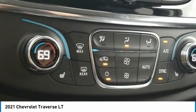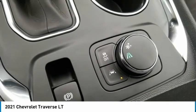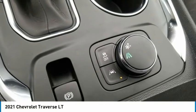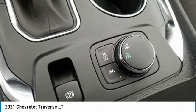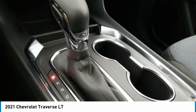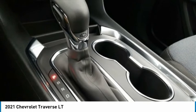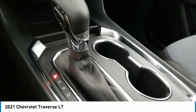Panic Alarm, Passenger Door Bin, Passenger Vanity Mirror, Power Door Mirrors, Power Driver Seat, Power Steering, Power Windows, Preferred Equipment Group 1LT, Premium Cloth Seat Trim, Radio Data System, Radio: Chevrolet Infotainment 3 Plus System, Radio: Chevrolet Infotainment System AM-FM Stereo.